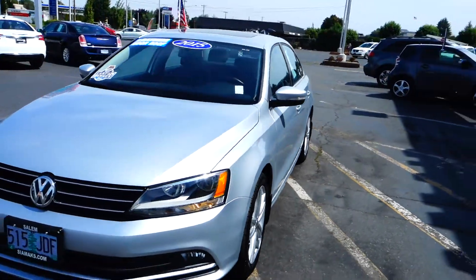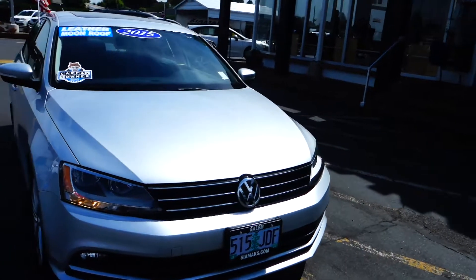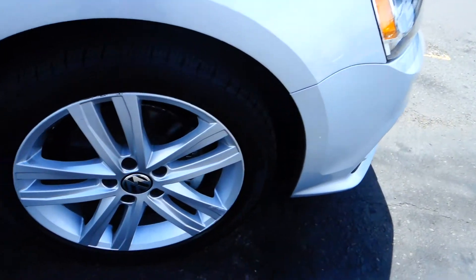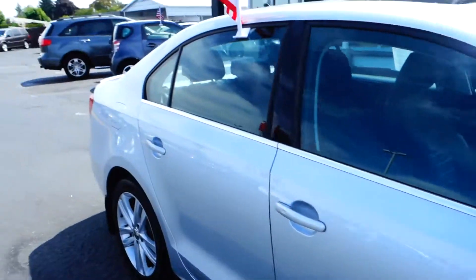2015 Volkswagen Jetta, silver. Alloy wheels, disc brakes, and brake assist as well.